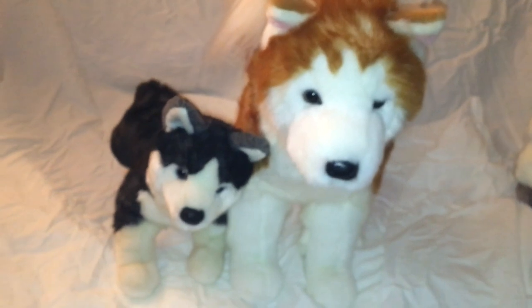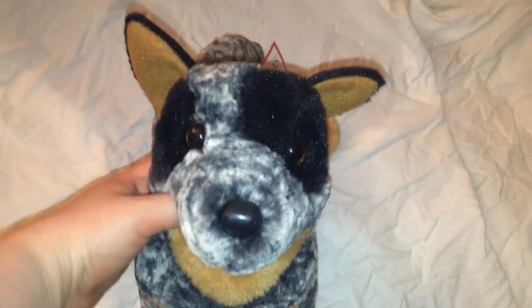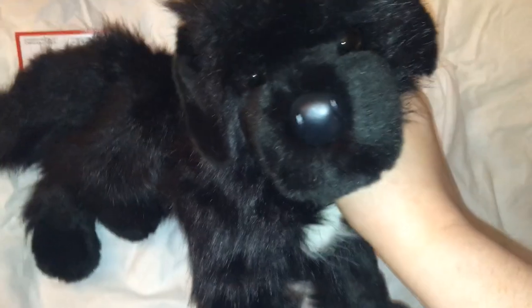I'm going to compare Coda to Rainier the Husky — Coda is a 16-inch Douglas and you can see the size difference. This is Bolt the Australian Cattle Dog. This is Bundy the Newfoundland — a newer one. They have a really large classic one too — it's super floppy.